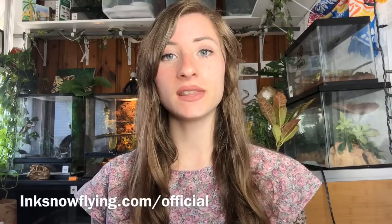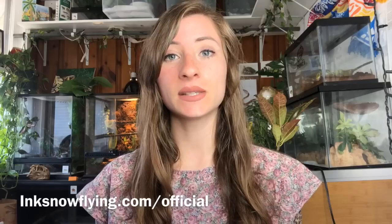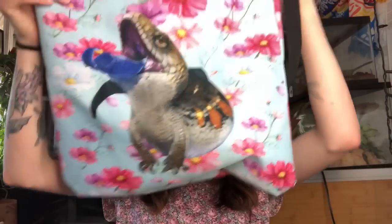Before I head out, I want to give a little shout out to inksnowflying.com. They're an amazing website - you can find them on Instagram - and they sent me some products that I absolutely love. They actually just sent me this bag, which is adorable, and I'm going to be using it today at the reptile show to put all of my stuff that I buy in, because I'm always juggling everything. They also sent me an adorable mug which I absolutely love.